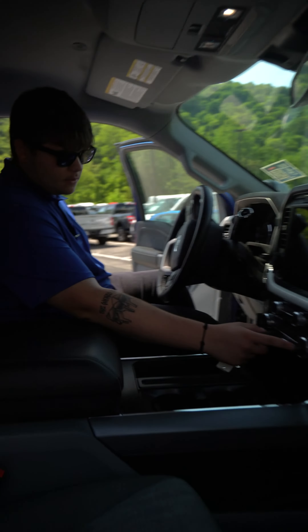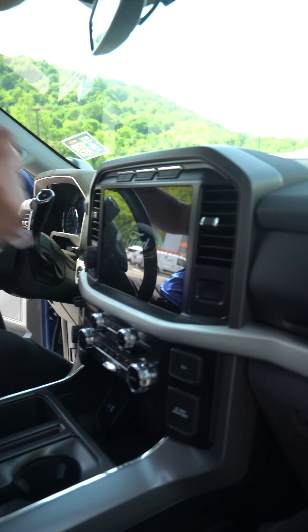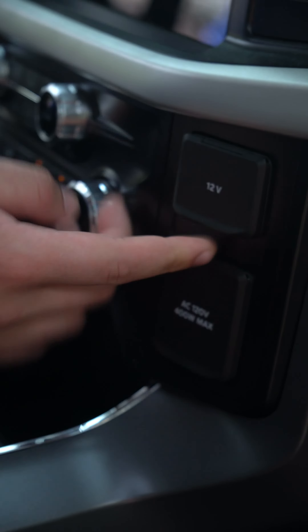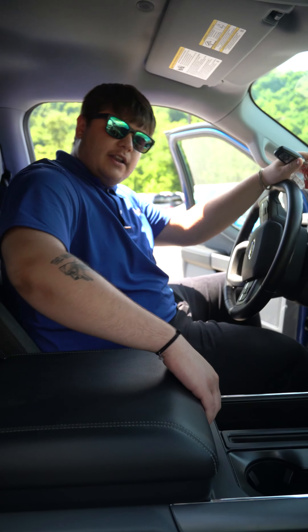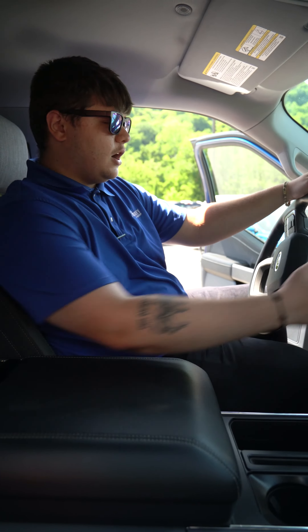On the inside here, we got our beautiful large touchscreen with all the buttons underneath. You got your 120-volt, 400-watt max outlet and your 12-volt — I like to call it a cigarette lighter, but to each his own. Here we got a nice big, really deep console, and the column shifter.